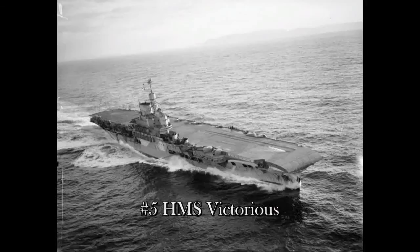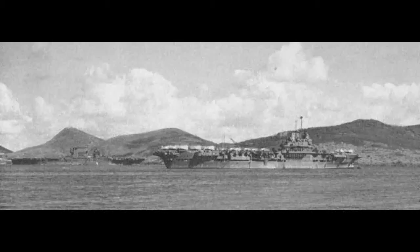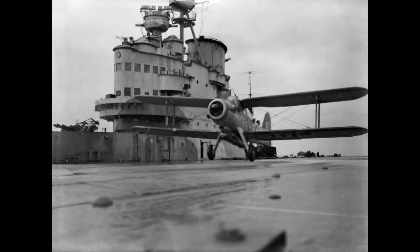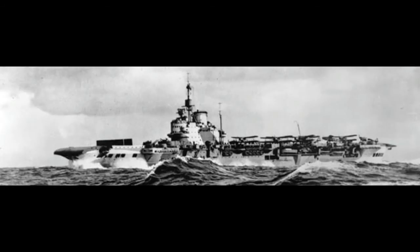Number 5 is HMS Victorious. She carried 36 aircraft at the beginning of the war, upgraded to carry 54, commissioned in 1941. She survived the war and was scrapped in 1969. Major engagements included hunting of the Bismarck, the Arctic Convoys, Malta, Operation Torch, New Georgia, the attack on the Tirpitz, Sumatra, Okinawa, and the Bay of Biscay — starting off in Europe and moving to the Far East.